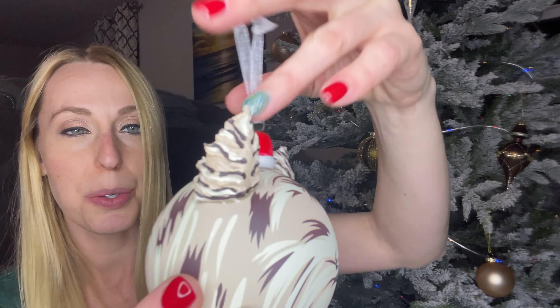I'm gonna go ahead and put them on my Christmas tree here. And then we've got the kitty cat and the doggie. So cute.